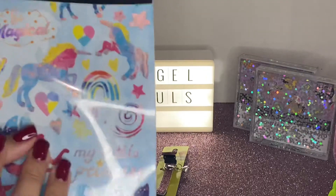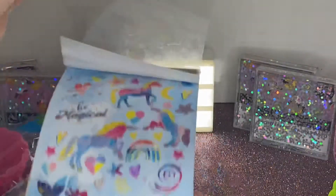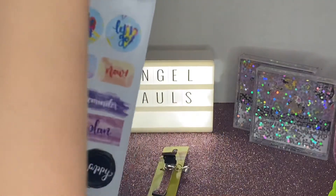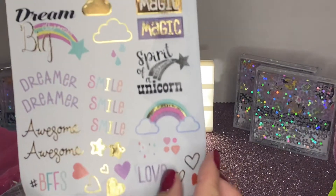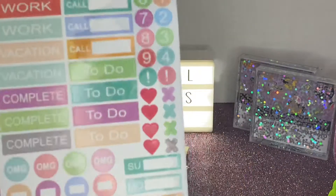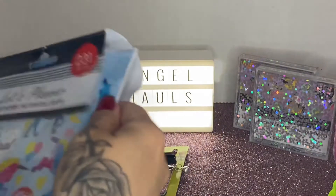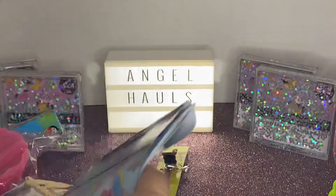Unfortunately the sticker pack is completely destroyed because it got wet. It's a cute little unicorn one — look how pretty it was! There's also one with vacation, work call, to-do, and weekly sections. I might go back tomorrow to get another one; I think there were only two left.